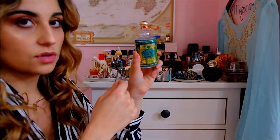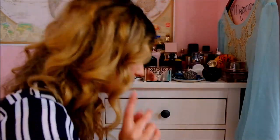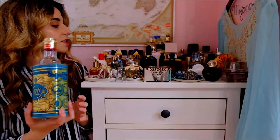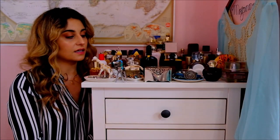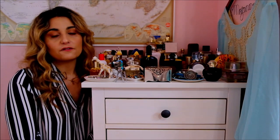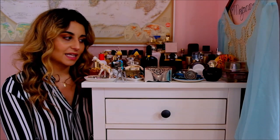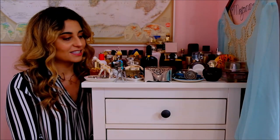So that is my part one of my fragrance collection — the full collection that I actually keep in my bedroom, at least for now. If you'd like to see more videos from me, don't forget to like, comment, and subscribe. Let me know what other videos you'd like to see, and of course I'll be continuing on with my fragrance collection series.